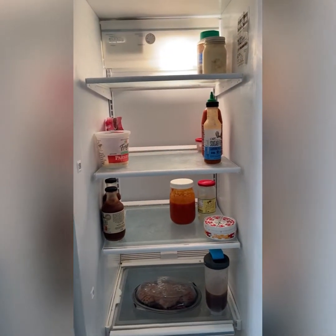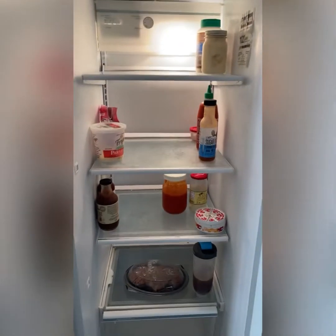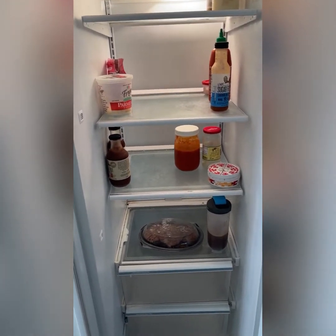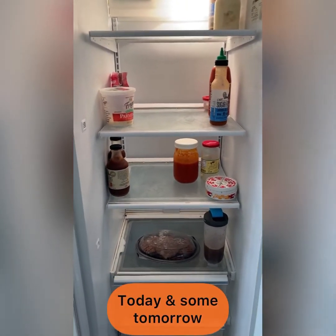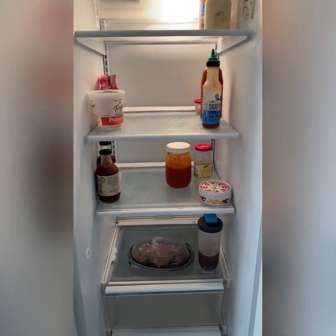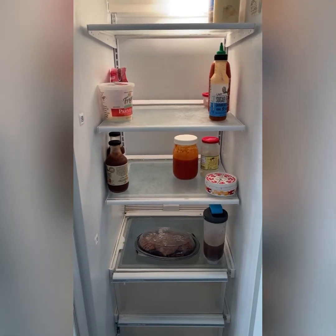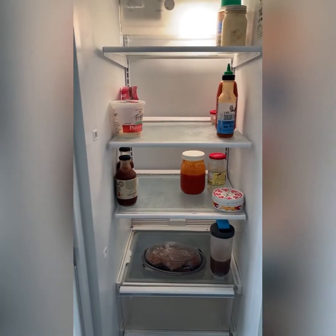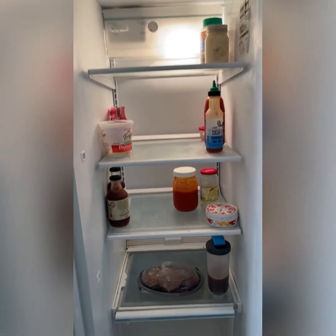I'm back from vacation and need to get back in the groove. As you can see, my refrigerator is pretty bare. I stopped last night on the way home and got eight hamburger patties to have something to eat this morning. I already drank one of my protein coffees and did some shopping. I'll be getting a new refrigerator/freezer on Wednesday — so that's three days away, and I can't always just get three days' worth of food.